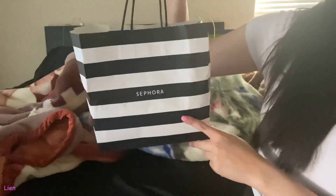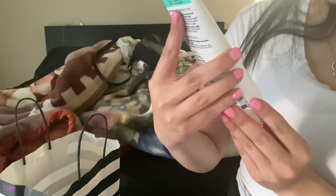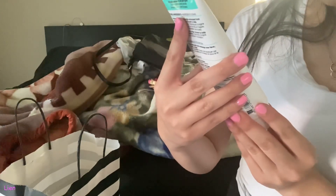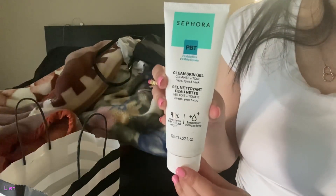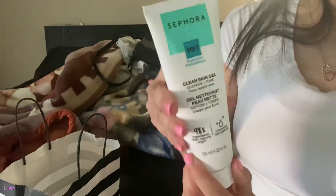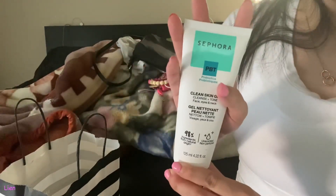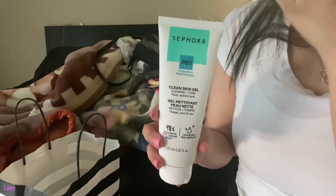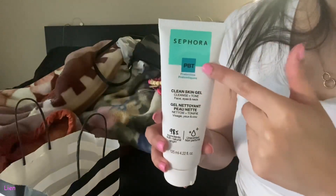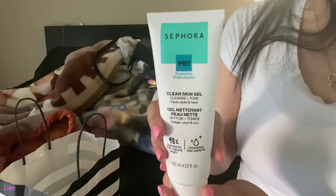I have a small Sephora haul. I got this Sephora prebiotic clean skin gel cleanser and this was on sale — the Sephora I went to was having a sale, I think 30% off of everything from the Sephora collection. And I don't think it's just that location; I think Sephora in general is having this sale.